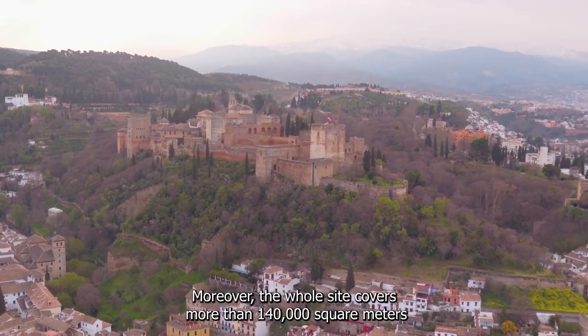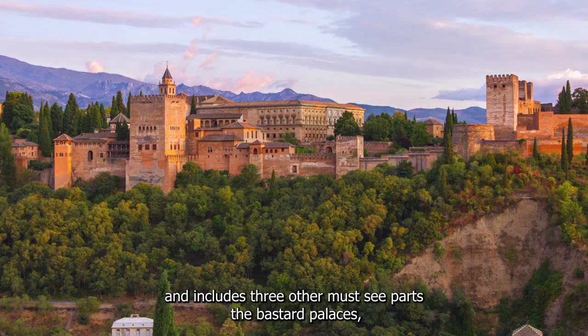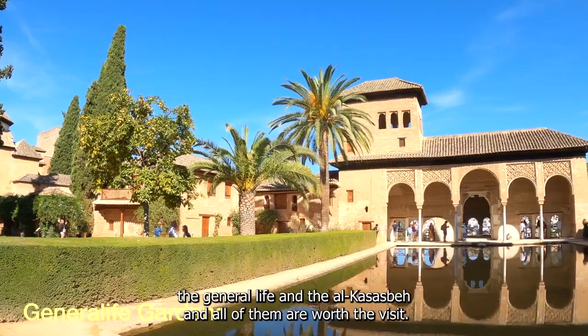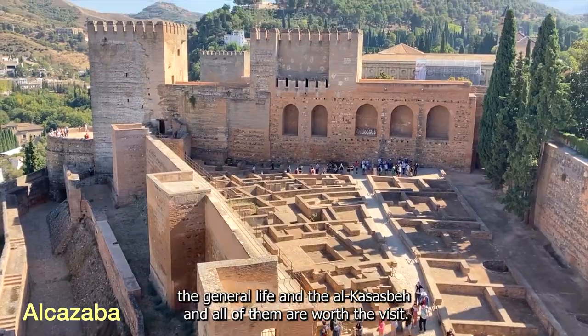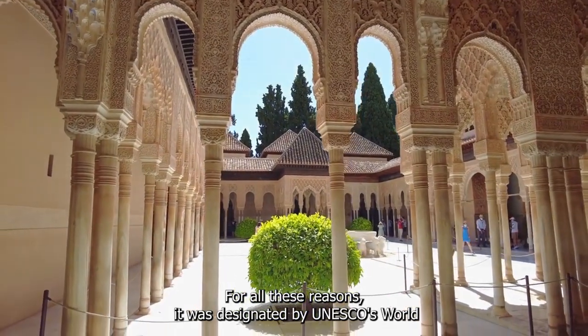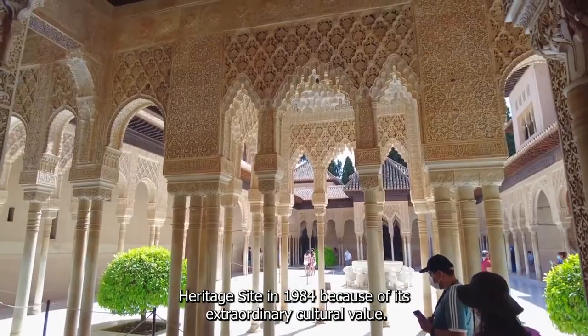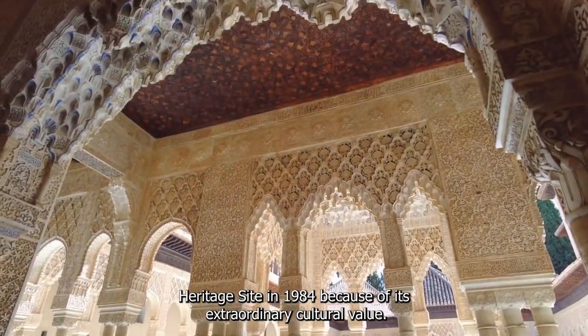The whole site covers more than 140,000 square meters and includes three other must-see parts: the Nasserid Palaces, the Generalife, and the Alcazaba — all of them worth the visit. For all these reasons, it was designated a UNESCO World Heritage Site in 1984 because of its extraordinary cultural value.